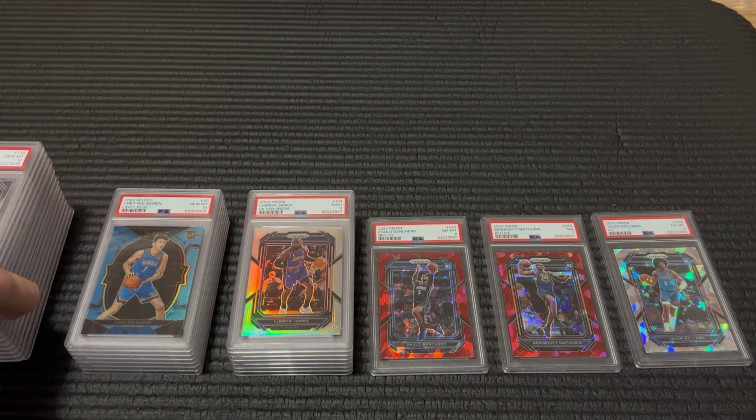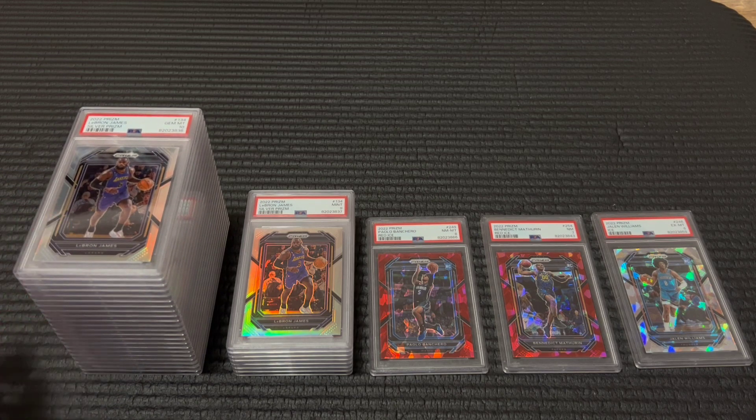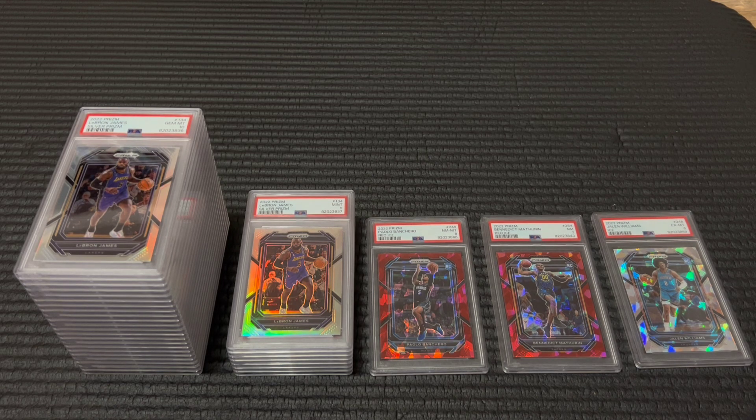That'll do it for the reveal today. I have a couple more submissions at PSA right now — very excited to get those back and show you guys what's in those. I'm also planning to do a couple new videos, but I'm always open to suggestions. Please comment your questions about grading because I'm compiling those and going to do a Q&A video soon. Thanks for watching — really appreciate all the support. Please like and subscribe, it really helps the channel out and keeps me motivated to keep creating more videos. Thanks again and we'll see you guys next time.